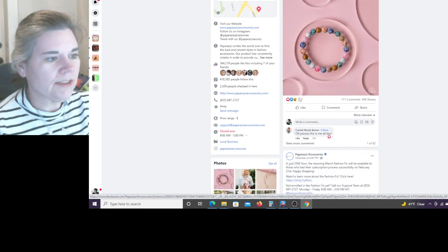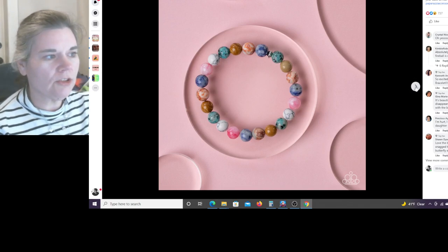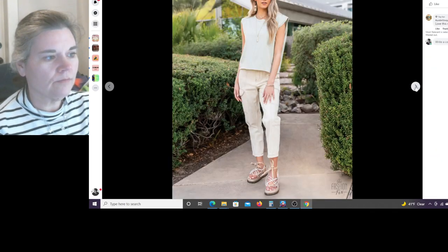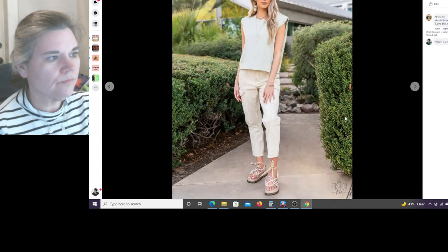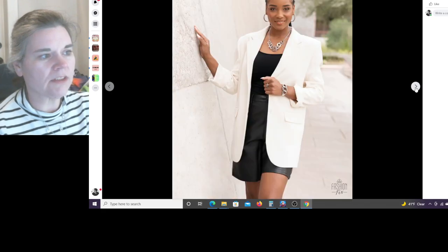Don't forget, every Saturday in March there are new drops. They're now showing you how to pair pieces. There must be a new Fashion Fix - you can mostly see the model rather than the jewelry. That must be a Fashion Fix set too.